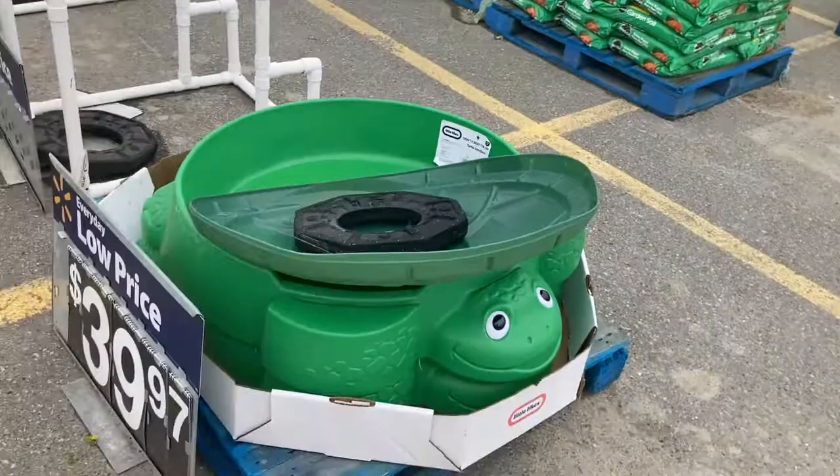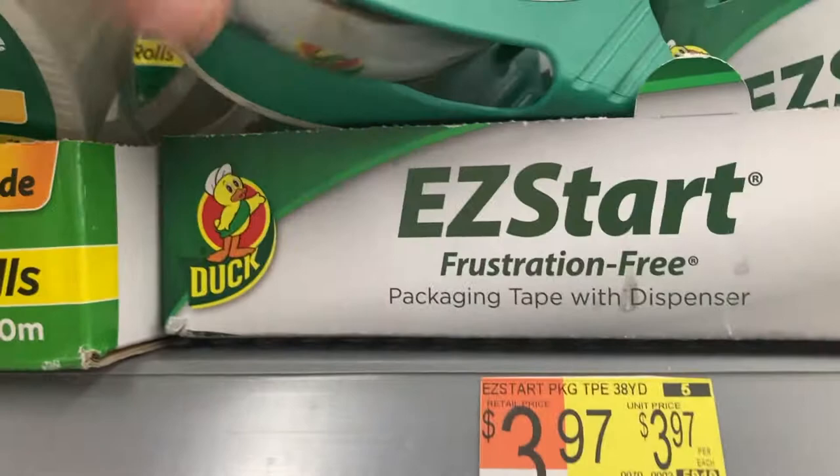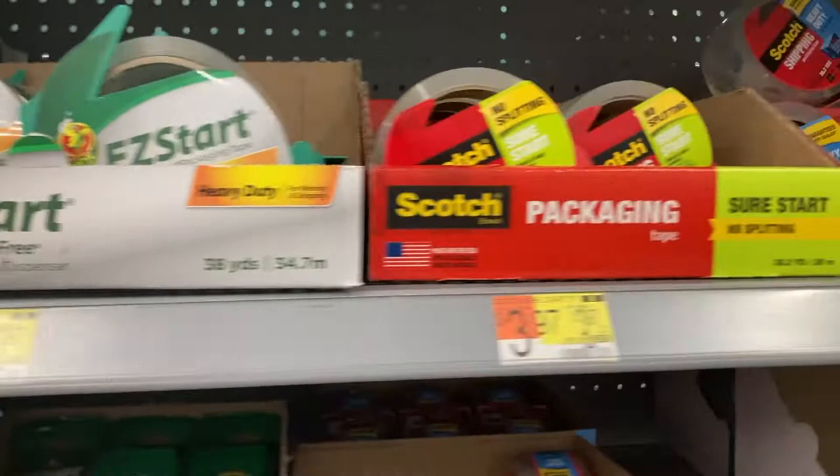That's enough of the garden area — we proved we can find made in USA products at Walmart even outside. Now inside, in the office aisle: duct tape — this Duck brand one was made in Taiwan. Right next to it, Scotch brand — made in the USA with globally sourced materials, remember we talked about that. This other duct tape is also made in Taiwan. But Scotch tape has a USA option right here. Bubble wrap: made in USA with global materials. It looks like Duck brand is mostly China or Taiwan.